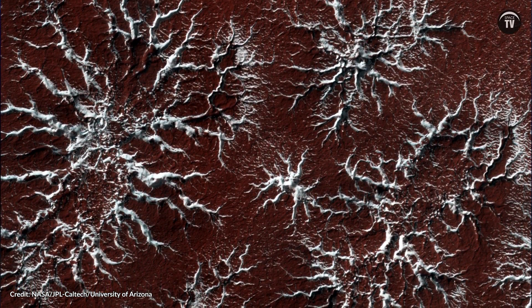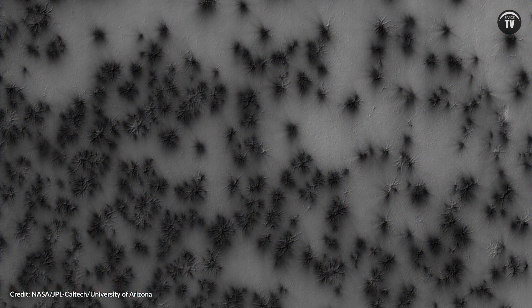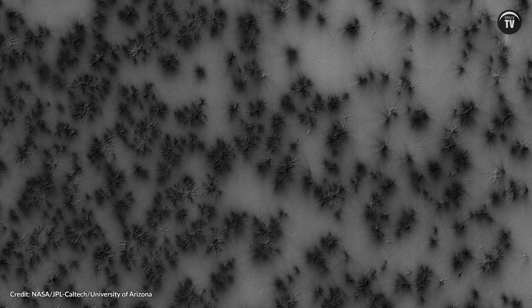The pressure of this trapped gas builds until the surface cracks and the gas bursts through as a jet that erupts dust. The gas is released into the atmosphere while the darker dust settles around the vent or is carried by the wind to create spidery streaks. Araniforms can stretch up to one kilometer wide. Nothing like them exists on Earth.